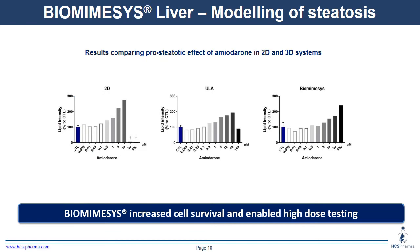We also modeled steatosis, characterized by lipid accumulation, with amiodarone treatment. This is a comparison of different models: 2D, ultra-low attachment, a model without extracellular matrix, and biomimesis. In all models, we see an increase in lipid intensity as a percentage of control. At high concentrations of amiodarone, we observe a decrease of steatosis due to amiodarone toxicity, with less effect in ultra-low attachment plates, whereas biomimesis allows observation of increased lipid accumulation, increasing cell survival and enabling high-dose testing.